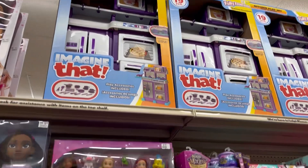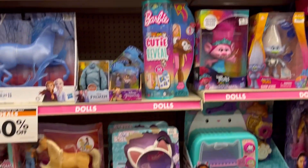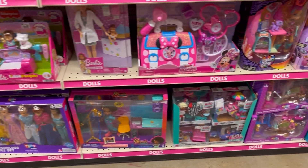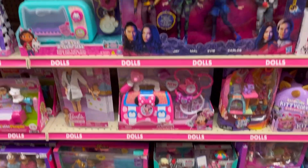They had Disney, Barbie, Hot Wheels, Jurassic World, Trolls, Spirit — all kinds of really nice name brand things. They had Minnie Mouse.